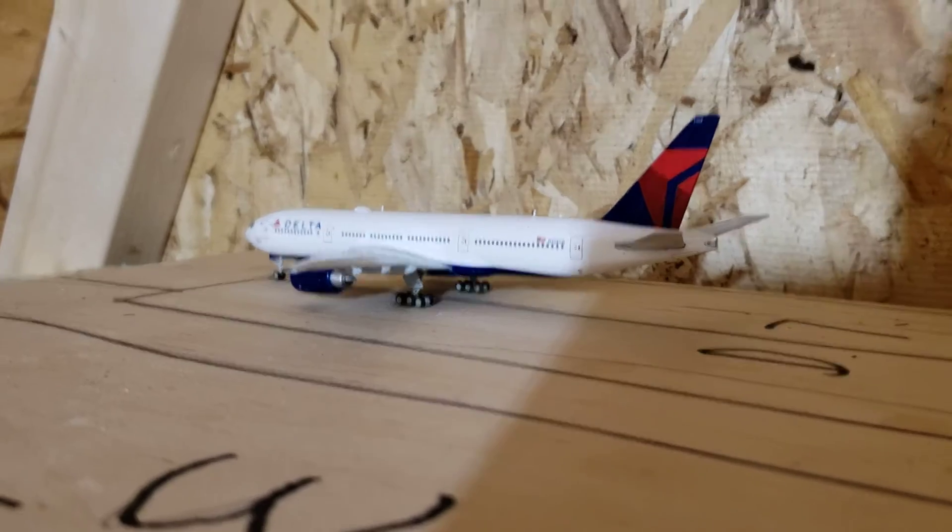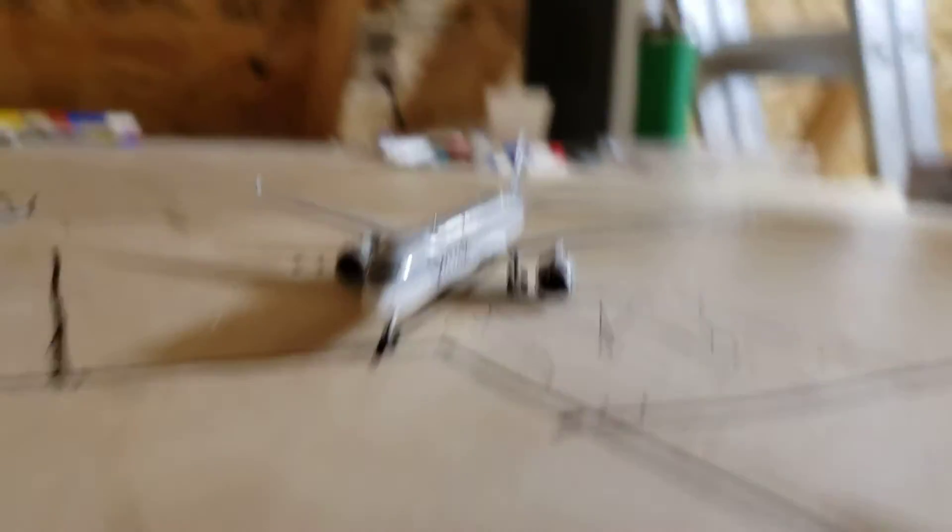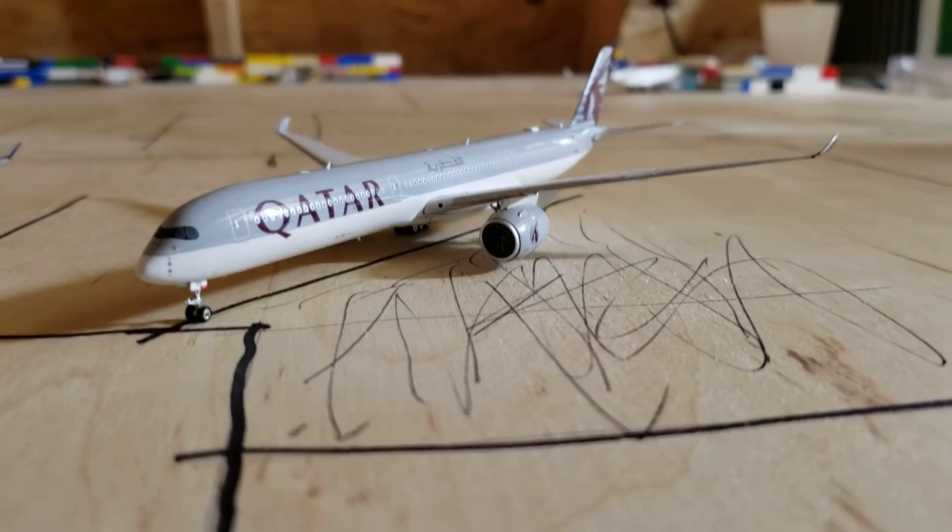This is the last flight. Right here we have a Qatar A350-1000. This will be heading to Doha.